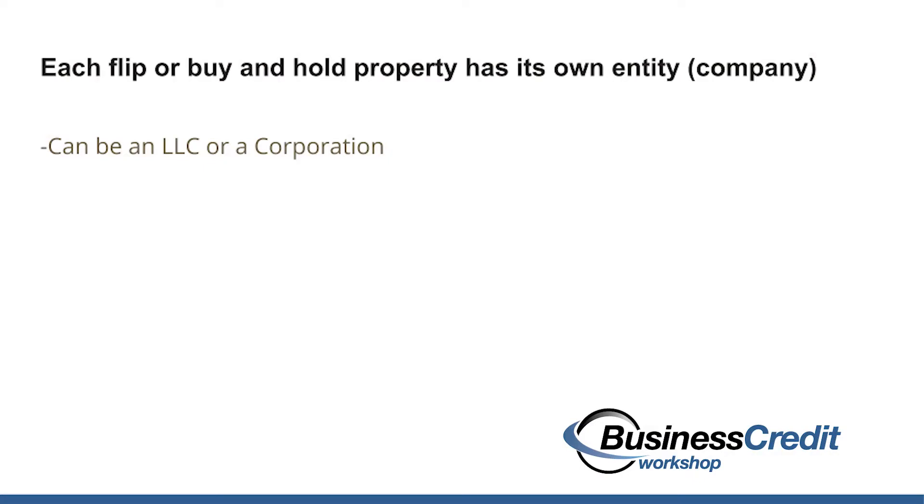My CPA had me group properties under one entity because having one LLC per property became a lot of bookkeeping. But the principle is that each property you're doing — whether it's a flip or a buy and hold — has its own entity set up: its own LLC, S Corp, C Corporation, whatever you decide to go with. Once you have that asset protection set up, the entities you're creating can actually go get business credit financing.